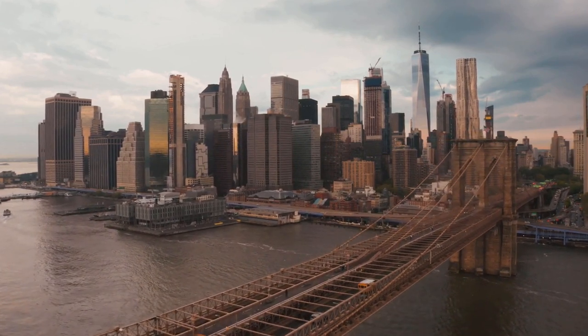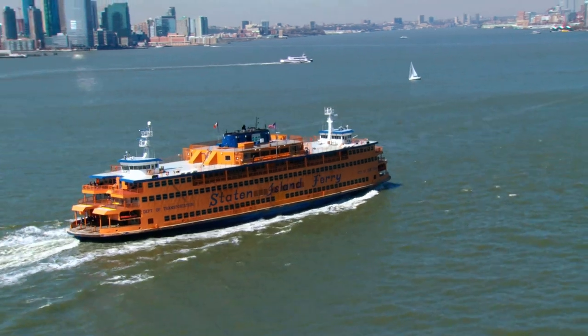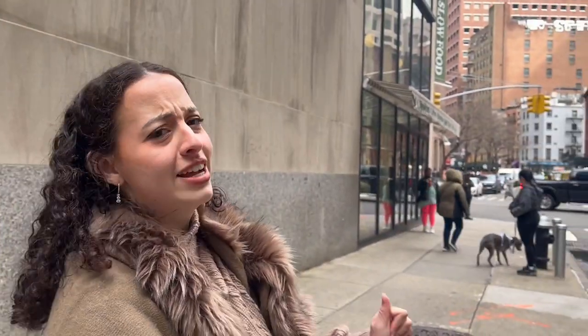Right now we are in Lower Manhattan, the Downtown Financial District, straight off the Staten Island Ferry, and I'm going to show you a place you can go if you're feeling hungry and you cannot have gluten. Let's go!